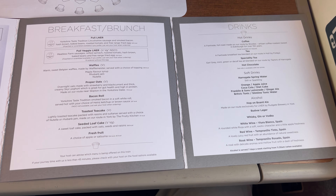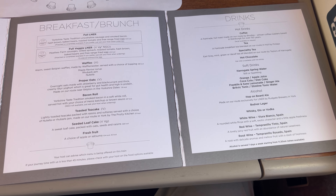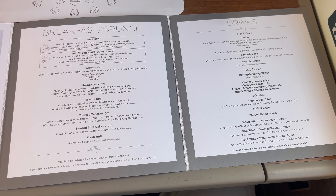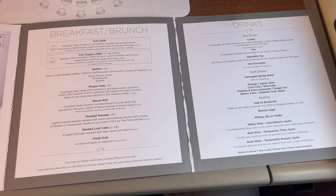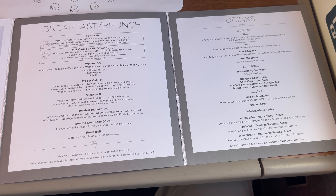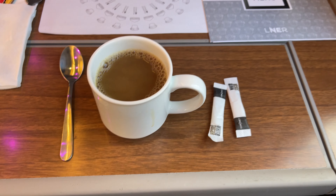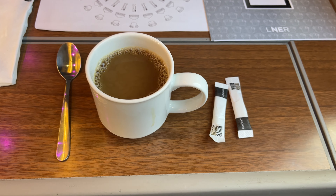Opening up to the breakfast page, the lower selection is almost identical to what we saw on the Azuma's Dish menu, but at the top are the two selections we're after today: the Full LNER. The Full LNER is the typical English breakfast, with sausage, bacon, hash browns, baked beans, roasted tomato, and a fried egg. There's also a vegetarian option, which I'll be having today, which swaps in meatless farm sausages and spinach for the two meat options. After perusing the menu, our attendant comes by to take our order and deliver a drink of our choice — I, of course, chose a nice cup of coffee.